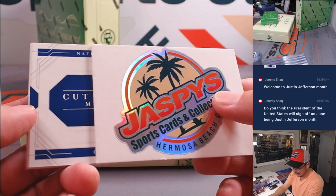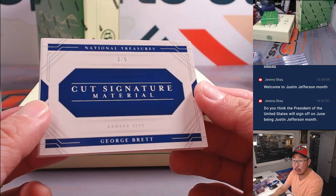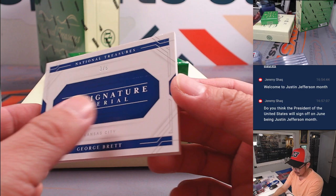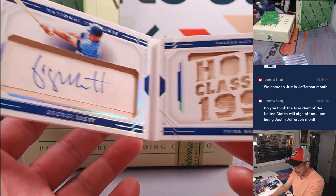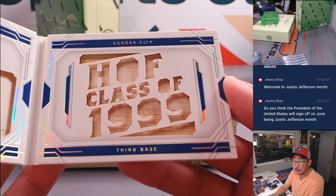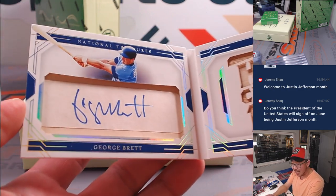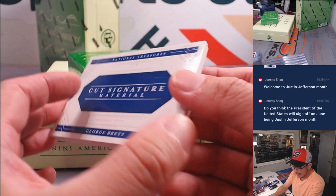Is it a cut signature? It is. Three out of five cut signature material — George Brett. Hall of Fame, Class of '99. Got a piece of his lumber. And that's going to go to Brian Kay and the Royals.